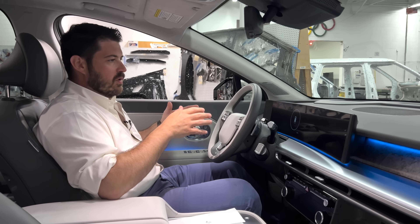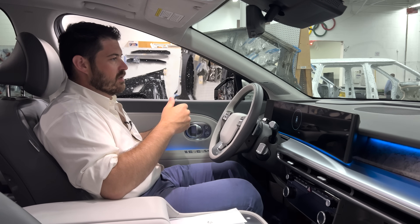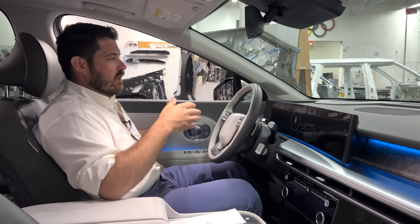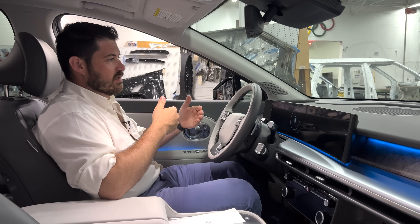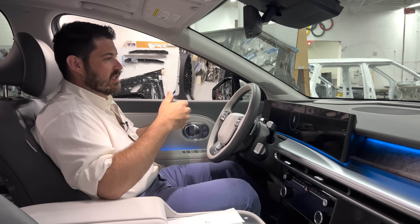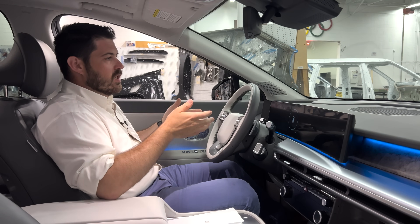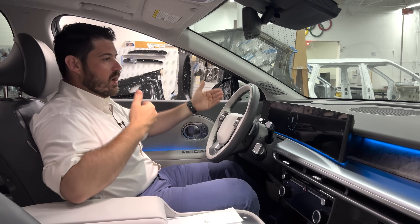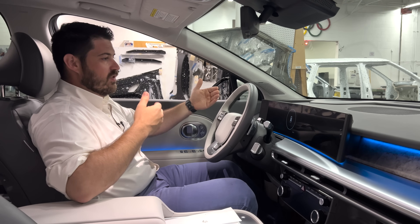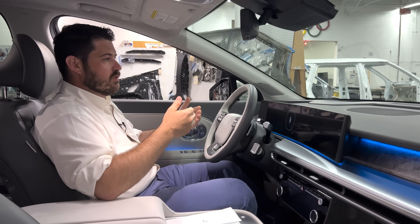Probably my biggest complaint about the way the ADAS works in this vehicle is that, at least in the modes I tried, as I was approaching stopped vehicles, the car tended to want to stop much earlier than I did. And I am actually a pretty conservative driver — I start slowing down way before I come to stopped vehicles. This vehicle is even more conservative than me and it hits the brakes pretty hard when it does that.